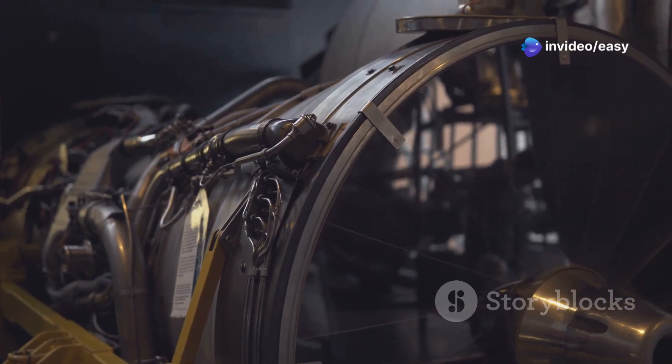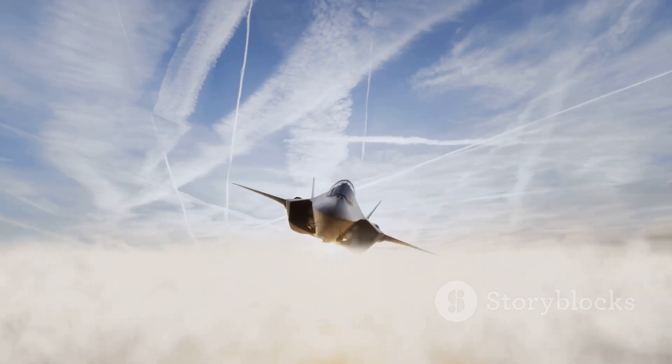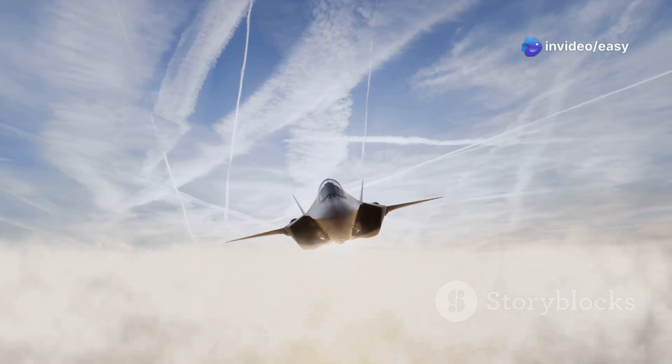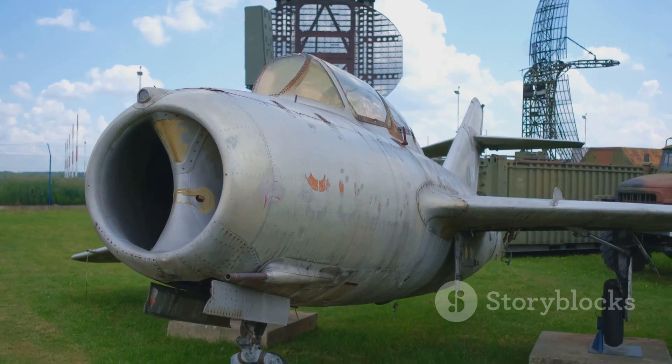The SR-71 was built almost entirely of titanium — a strong, lightweight metal that could withstand the extreme temperatures generated by air friction at hypersonic speeds. It could cruise at speeds of over Mach 3.3, that's over 2,200 miles per hour, at altitudes of over 80,000 feet. The SR-71 was retired in 1999, but its legend lives on.